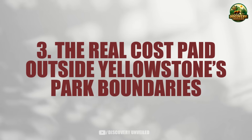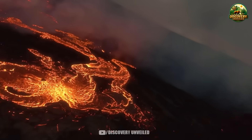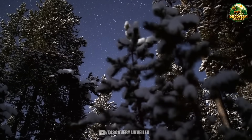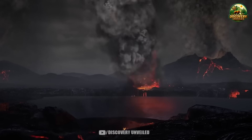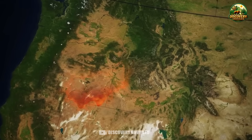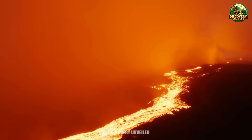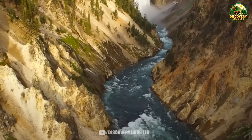The real cost paid outside Yellowstone's park boundaries: when people talk about the changes unfolding at Yellowstone, very few images capture what is most directly affected. Not the geysers, not the closed walkways, but the people living beyond the park's borders. They do not appear in aerial footage, yet they are the ones who feel every shift in Yellowstone's operating rhythm most clearly. In gateway towns like West Yellowstone and Gardner, the tourist season determines income for the entire year. Small hotels, souvenir shops, family-run tours, and seasonal workers all operate by the same logic. When visitor flow is disrupted, even partially, the impact appears quickly.